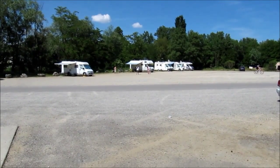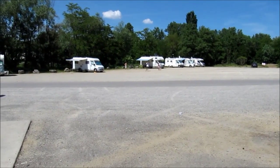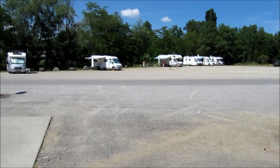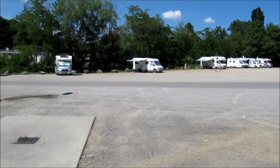Hello and welcome to Monty the Motorhome's Aires videos. This is Autrive in the Drôme department in France, number 55 in the Rhône-Alpes section of All the Aires, France 4th edition from Vicarious Books.